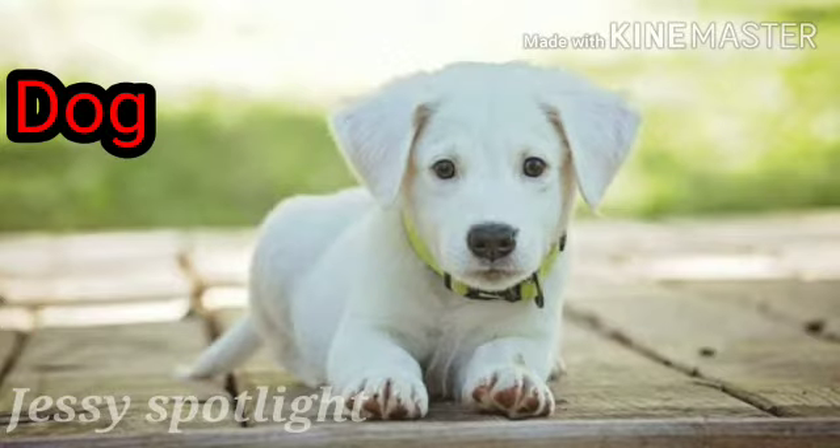This is a dog. D for dog. Dog is man's best friend. Dog protects our home.